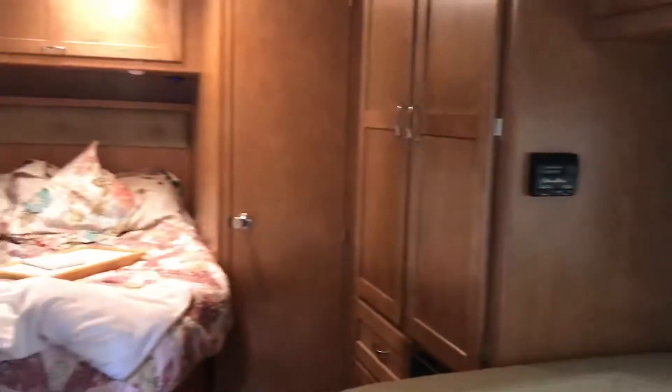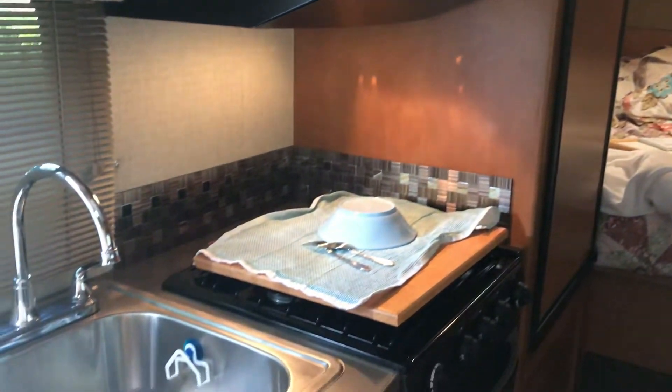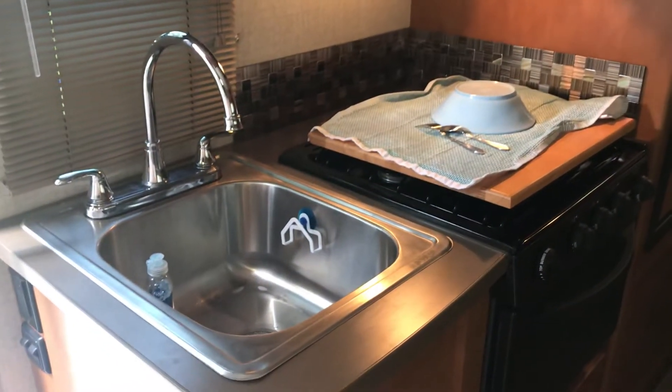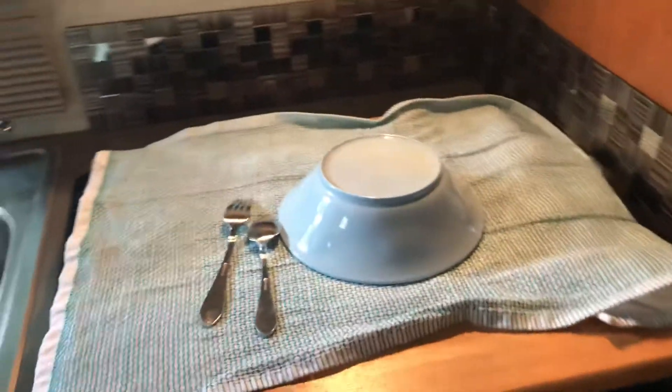Here's the booth dinette that turns into a bed. Mommy now has the back bed. Nice little kitchen area — I bought one of those stove covers.